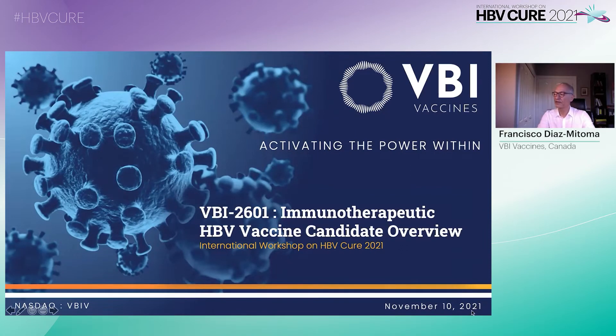Good morning. I am Francisco Villas-Mitoma, BBI's Chief Medical Officer. I am presenting the results of a Phase II clinical study on behalf of all the BIs and our partner, Brii Biosciences. I will describe BBI 2601, which is an immunotherapeutic designed for the treatment of chronic hepatitis B, and will present the safety and immunogenicity results and next steps for functional cure.